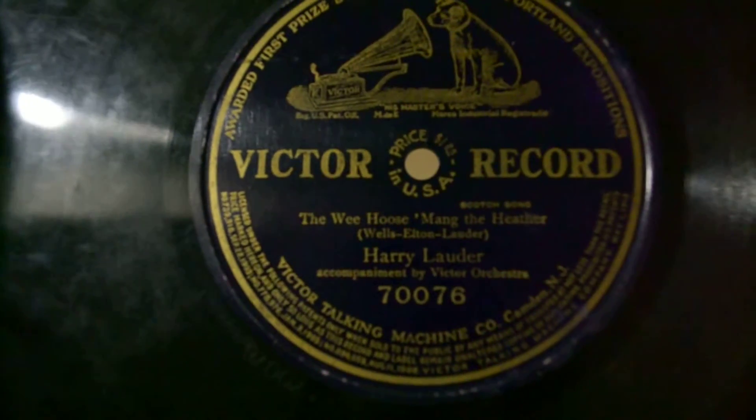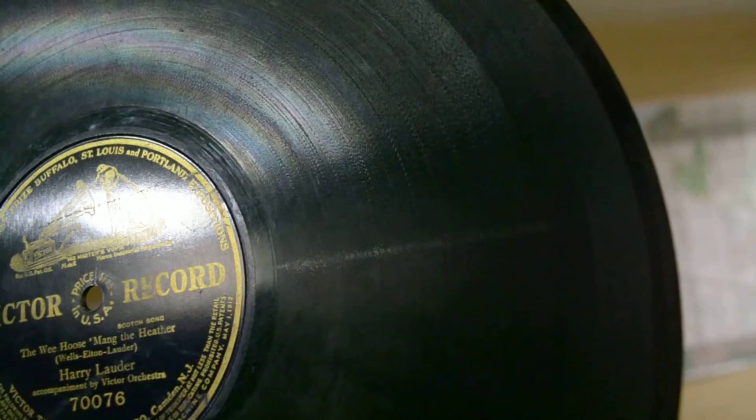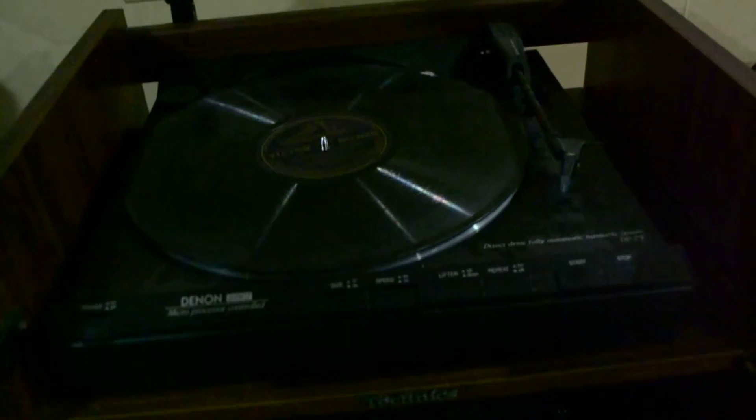This one's all hard; the paper one is just a thin sheet. Anyway, I'm gonna put this on my turntable and we're gonna take a listen. The song on this one is 'The Wee House' — 'The Wee Hoose Mang the Heather' by Willis Elton, with accompaniment by the Victor Orchestra. Awarded first prize at the Buffalo, St. Louis, and Portland Expositions — apparently a really cool piece of history. I've got my Denon DP-7F turntable here. I put it on just like a regular record. The only two speed options are 45 and 33; I'm gonna keep it at 45, because if you want it to sound anything remotely close you've got to play it as fast as possible.